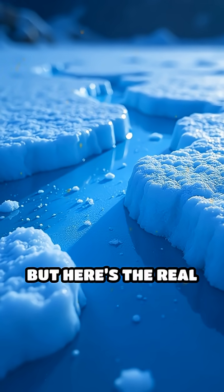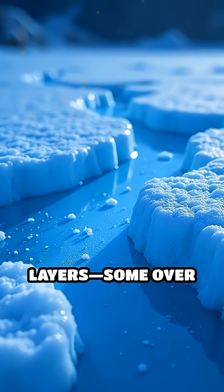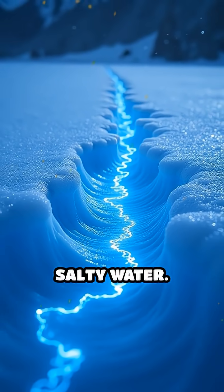But here's the real shocker: radar scans have revealed mysterious buried layers, some over a mile thick, hinting at ancient climate cycles and possibly even hidden lakes of salty water.